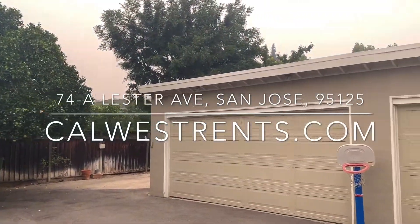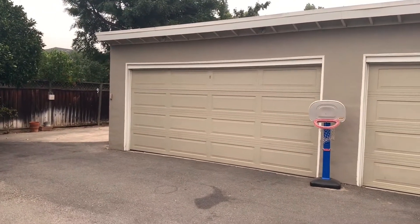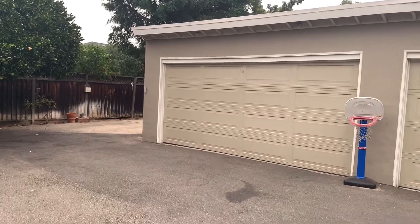Good morning, this is Zach with Cal West Property Management. Today we've been taking a video tour for the property at 74 Leicester, unit A. I'm over here near Willow Glen. Beautiful two-bedroom, one-bathroom front unit in the duplex, and we're starting back here.